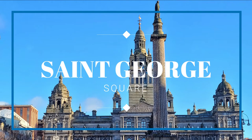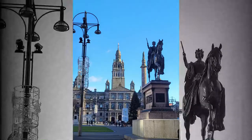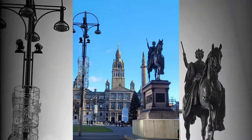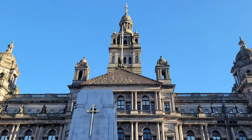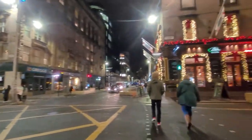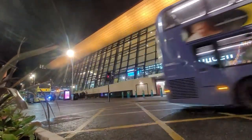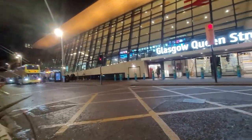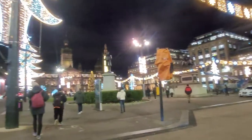St. George Square. George Square is the principal civic square in the city of Glasgow. Named, as you can guess, after King George III, it was constructed in 1781 but it was completed 20 years later. The square is surrounded by architecturally important buildings like the city chambers, the postal office, and Queen Street train station. I was there in December, so it was decorated with bright Christmas lights.